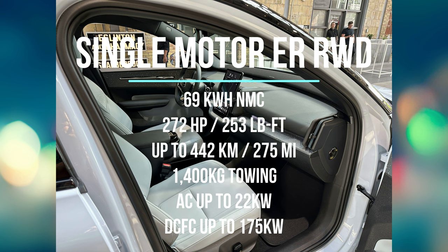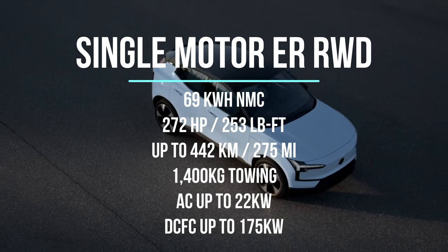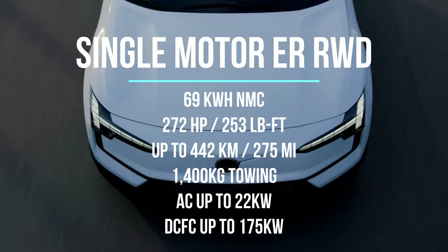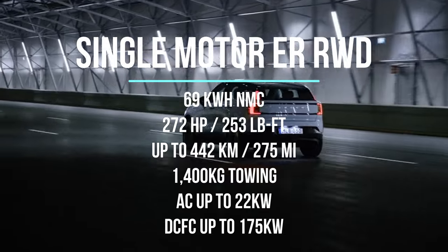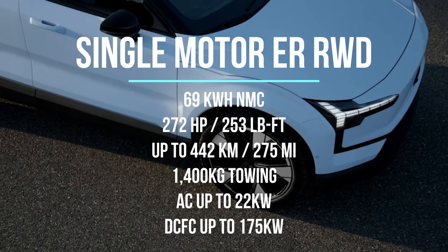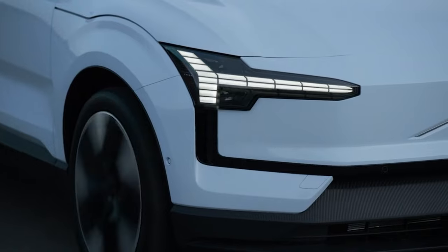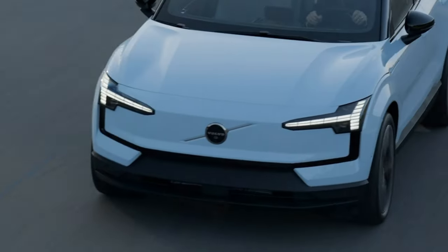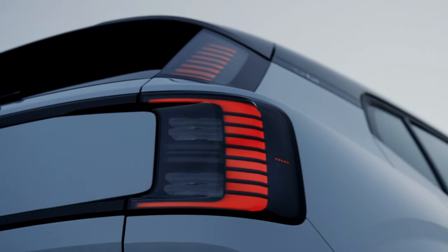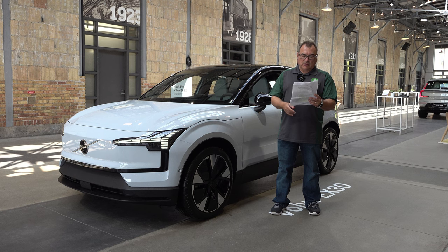Step up to the extended range and you get a bigger 69 kilowatt-hour pack. Same horsepower and torque, but range goes up to 442 kilometers EPA. Towing increases to 1,400 kilograms versus 1,000. The extended range also upgrades AC charging to up to 22 kilowatts and DC fast charging to 175 kilowatts, still hitting 10 to 80 percent in about 26 to 28 minutes — under 30 minutes, which is important.